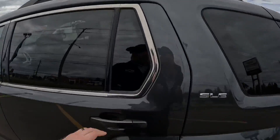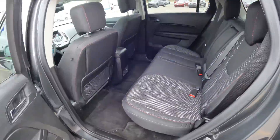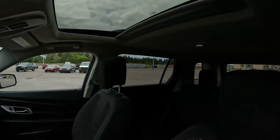Roof rack in this one, which I really like. Factory remote start in this one also. Cloth interior throughout because it's an SLE, but there are some other features. You've got heated mirrors, side blind spot alert, and a sunroof up here.